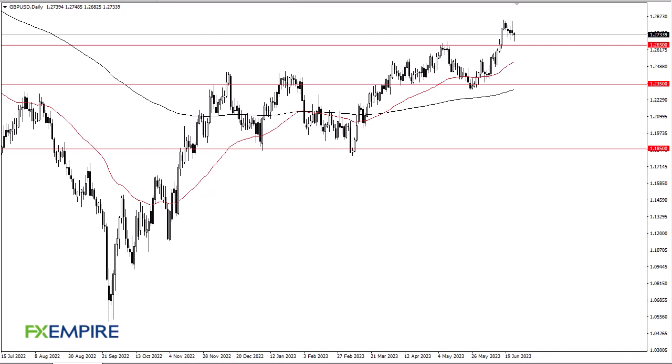From FX Empire, this is Chris taking a look at the British Pound / US Dollar. As you can see, the pound has pulled back just a bit during the trading session, but it does look like we are going to continue to see 126 and a half offer support, as it was previous resistance, with the 50-day EMA racing towards it.